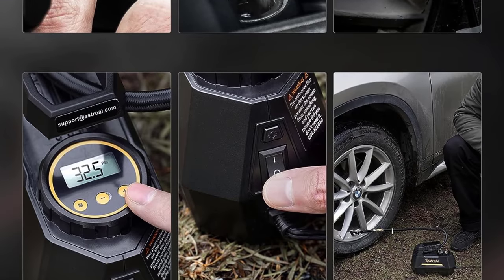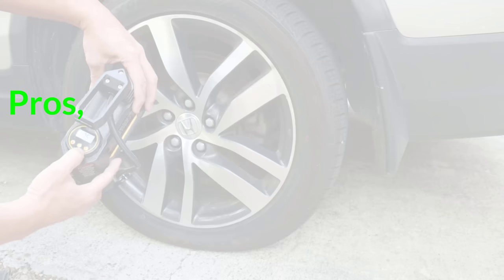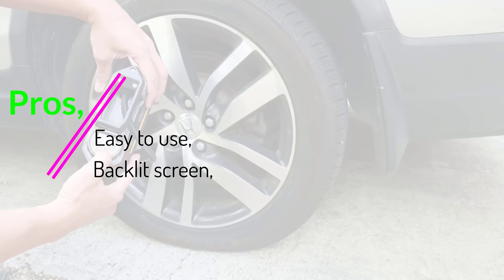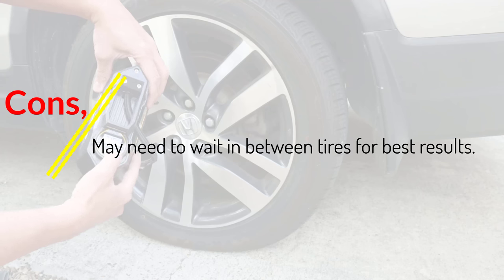You can attach the air hose to the intake valve using the included quick connector or the screw rotation. Pros: easy to use, backlit screen, programmable. Cons: may need to wait between tires for best results.